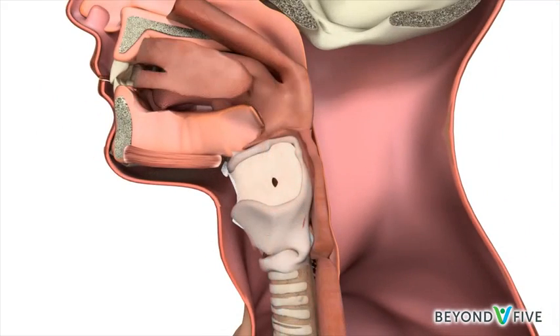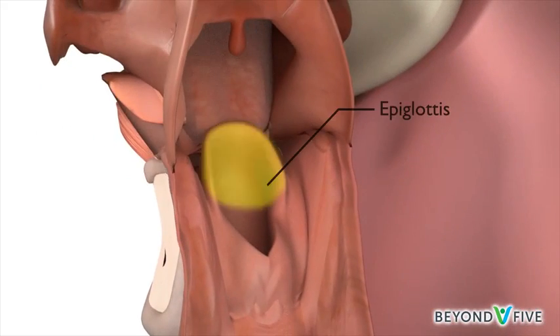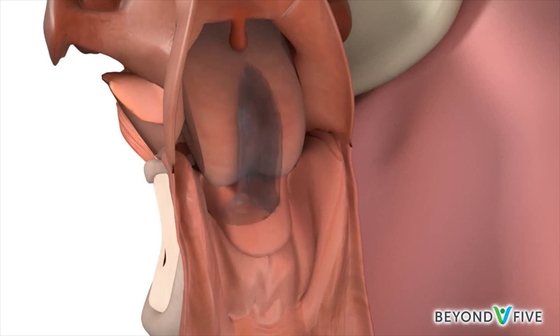The supraglottis contains a flap of tissue called the epiglottis, that prevents food from spilling into the voice box and entering the lungs and causing infection.